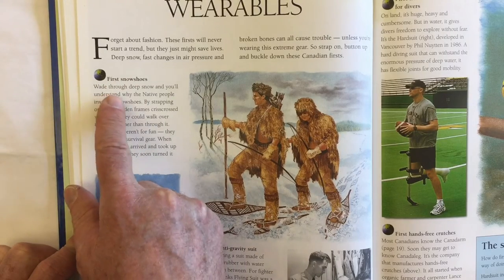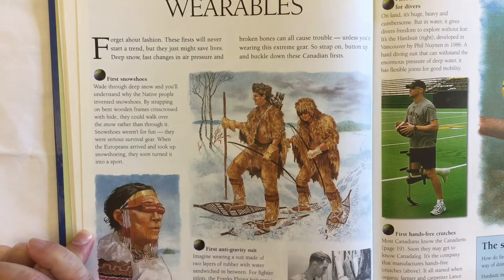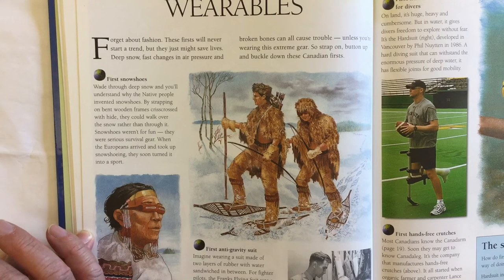Wade through deep snow and you'll understand why the First Nations people invented snowshoes. By strapping on bent wooden frames crisscrossed with hide, they could walk over the snow rather than through it. Snowshoes weren't for fun — they were serious survival gear.